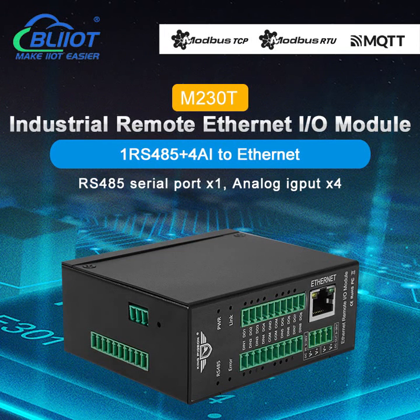Veilai Technology BLEAT M230T is an industrial remote Ethernet I/O module.